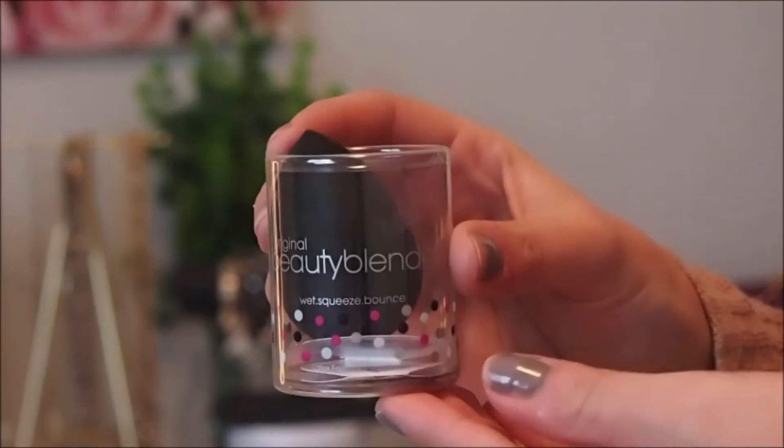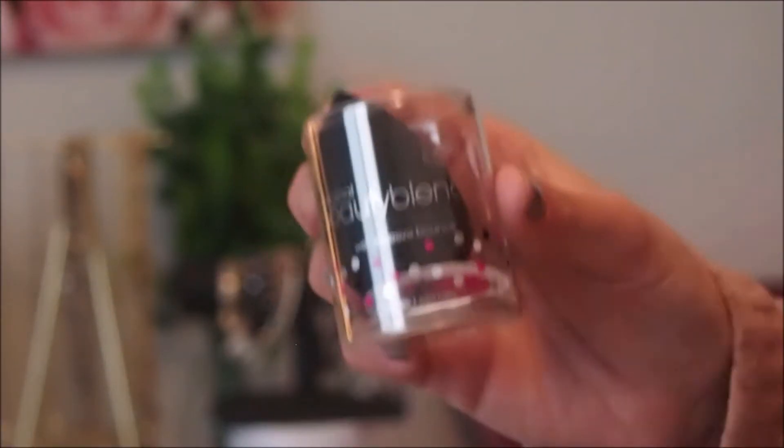Next is a Beauty Blender. I've mentioned in some previous videos that I have never tried the original Beauty Blender, so I decided to pick one up during the VIB sale. I got this one in black — I'm not really sure what the difference is between this one and the pink one, but I really liked that it was black. I'm really excited to see how this one compares to my Real Techniques Miracle Complexion Sponge.